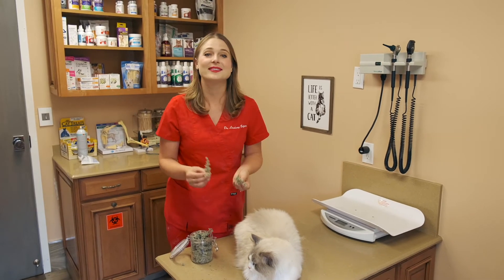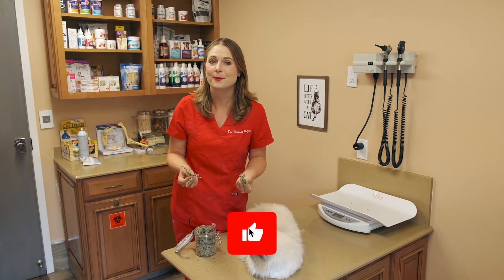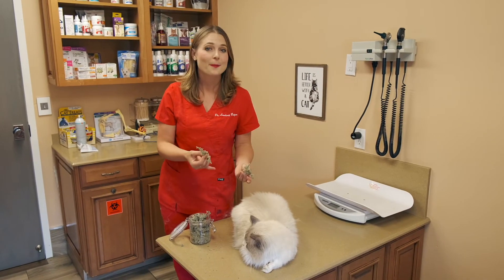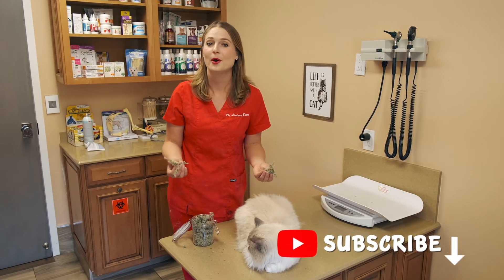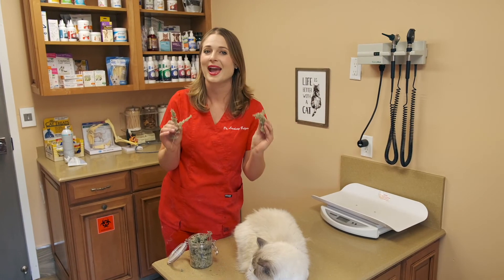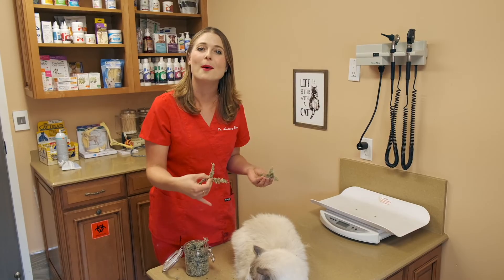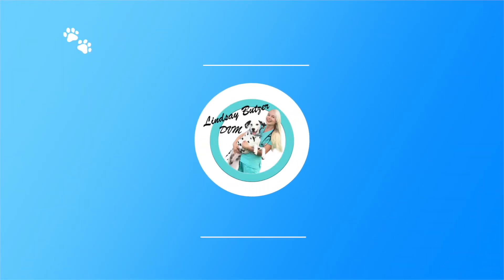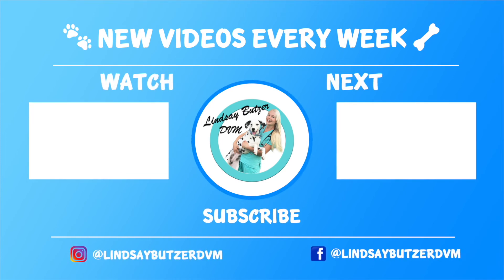Thank you for watching this video on catnip. If you guys liked this video, hit that thumbs up to help this video circulate to more pet parents. Hit the subscribe button and the bell to get notifications for when I post more videos. And if your cats do cute things when you give them catnip, make sure to put that in the comments below — I'd love to read it. Bye-bye!